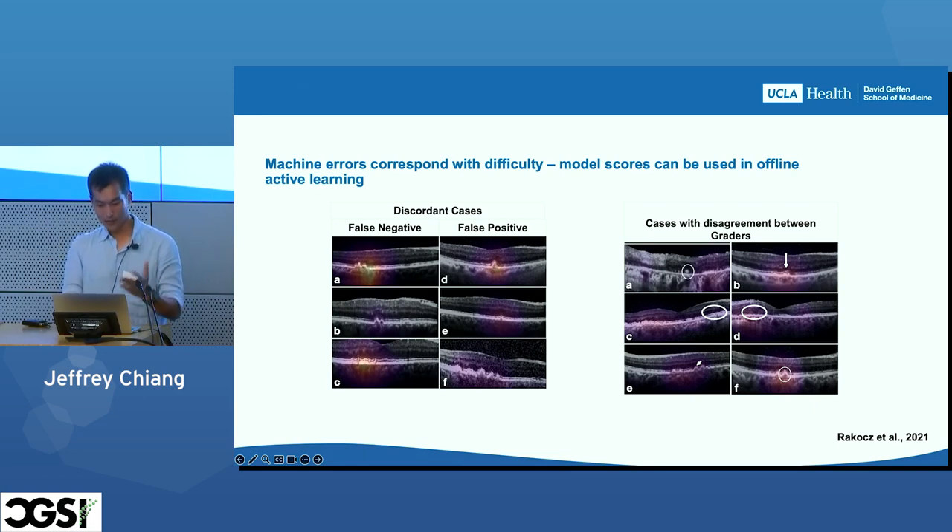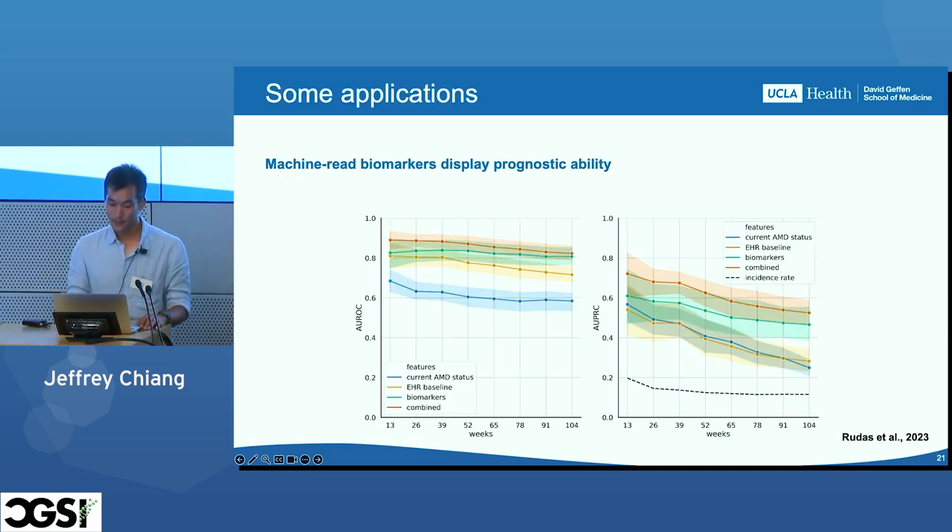That was encouraging. We took this as a positive sign and tried to figure out what we could do now that we can identify these high-risk biomarkers somewhat reliably. The first thing we tried was to answer the original question: can we predict, based on these high-risk biomarkers, whether someone will develop AMD in the future? The answer is that it sort of improves upon the ability of previously known risk factors to predict if one is going to develop this disease.